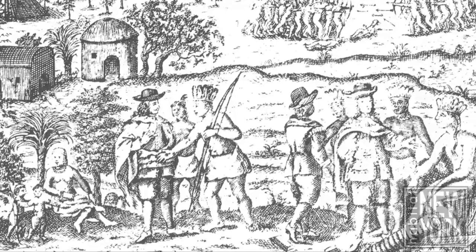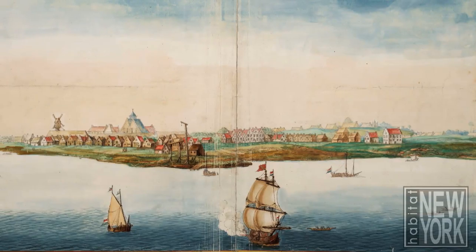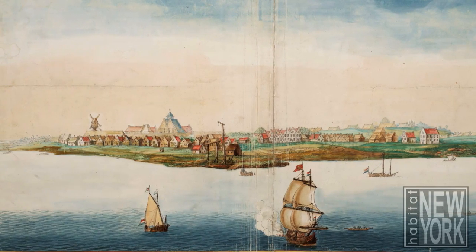Broadway is the oldest street in the city. Originally it was a trail used by the Native Americans who lived here, and later it was used by Dutch settlers to travel to the northern forests to hunt.